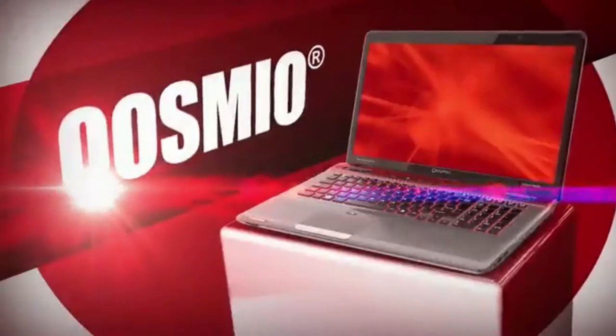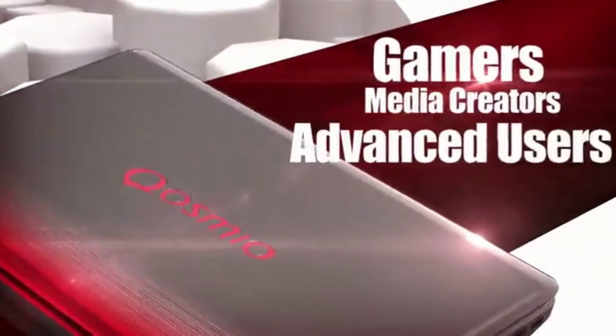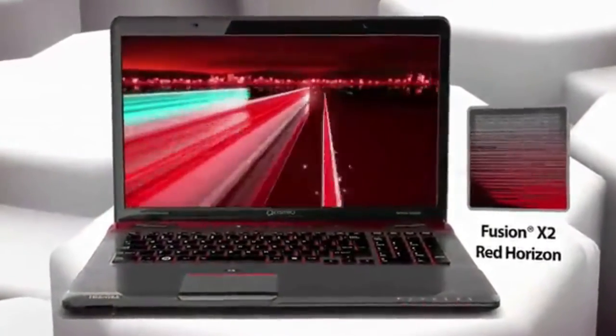Welcome to the Toshiba Cosmio, an enthusiast-class PC designed for gamers, media creators, and advanced users. This PC features the Premium Fusion X2 finish in a stunning red horizon.